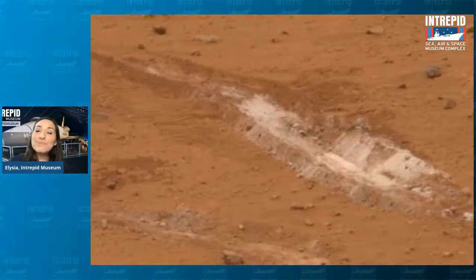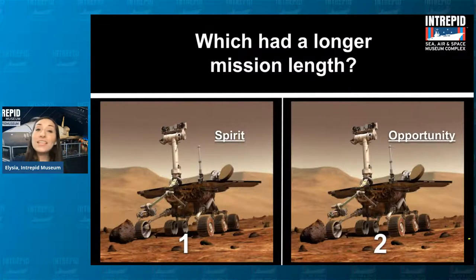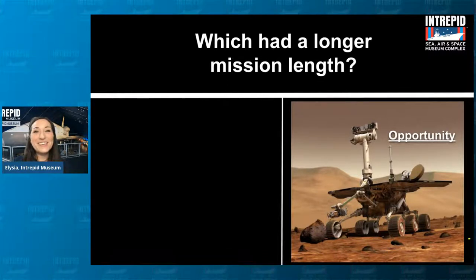Last question: which rover had the longer mission length? Both of these rovers were launched in the summer of 2003, pretty close to each other. The answer is Opportunity, number two — Opportunity had a longer mission. Spirit's mission was six years long, probably because of all the problems it was having. But Opportunity's mission was 16 years long — really amazing. They both did a lot of really incredible work for NASA along the way.